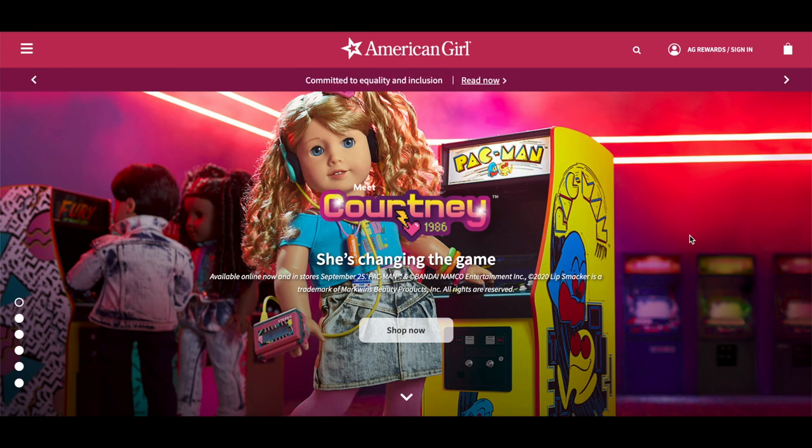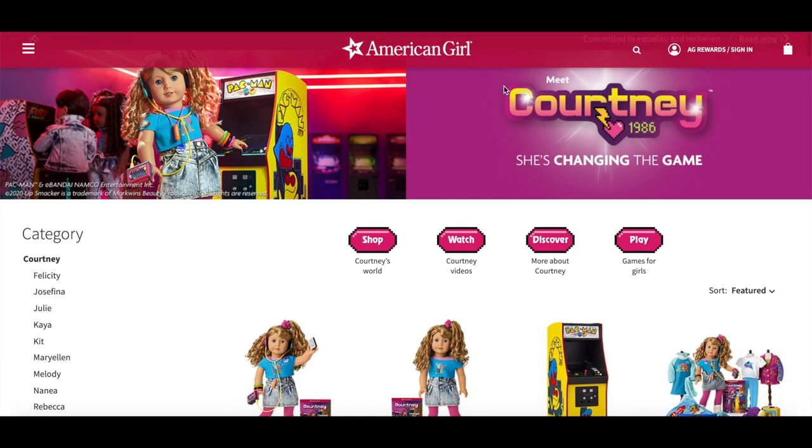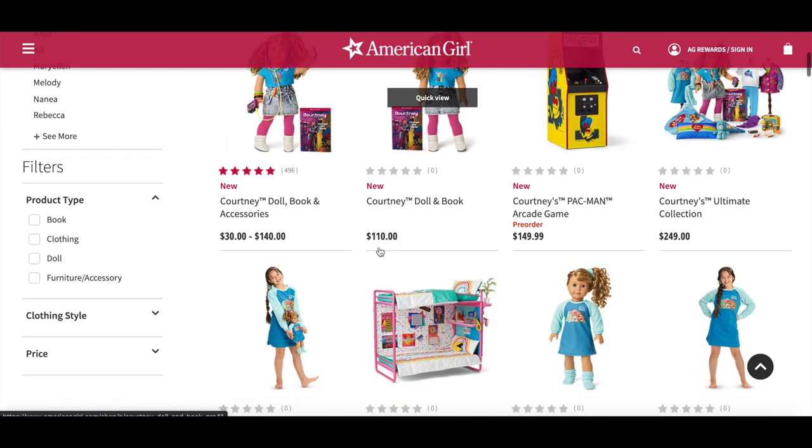I am so excited for Courtney and her collection. Be sure to comment down below your thoughts and opinions on the items, the accessories, and the outfits too. On the front it says Courtney 1986, she's changing the game, and we have a photo of Courtney on one side and an accessory on the other. I'm going to click Shop Now so we can take a look at her collection. Before we look at the doll, let's check out the homepage — Courtney changing the game — with four buttons on top: shop Courtney's world, watch Courtney's videos, discover more about Courtney, and play games themed to her collection.